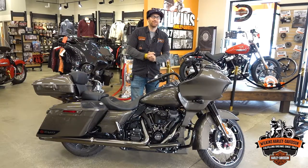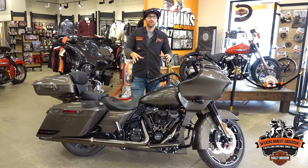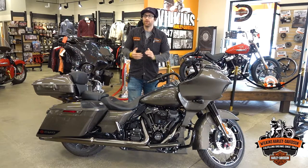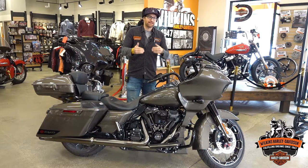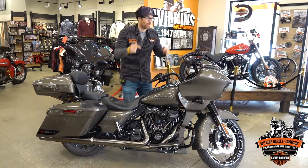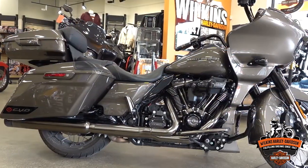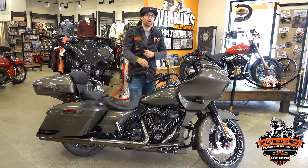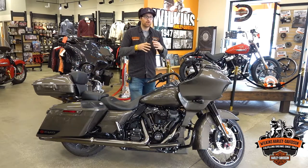Hey everybody, John from Wilkins Harley bringing you this beautiful CVO. A lot of people have asked, 'Can you tell me a little bit more about this — what makes a CVO a CVO?' So here we go — this is a 2021 CVO Road Glide, and this color is called Bronze Armor. It was a 2021 CVO color.